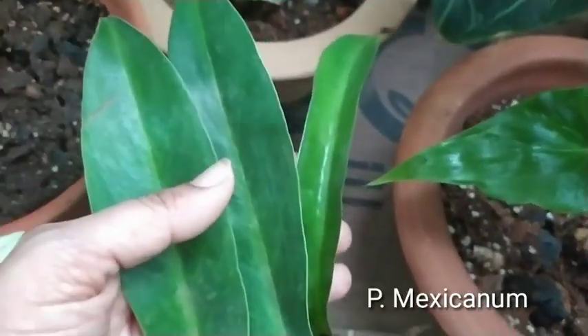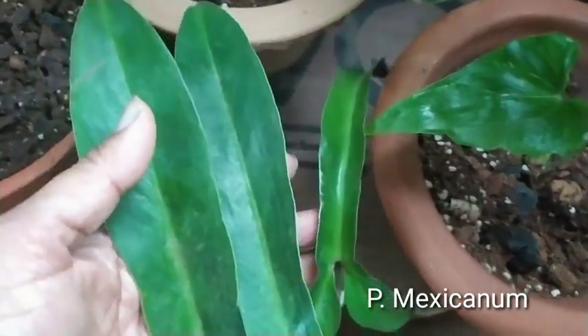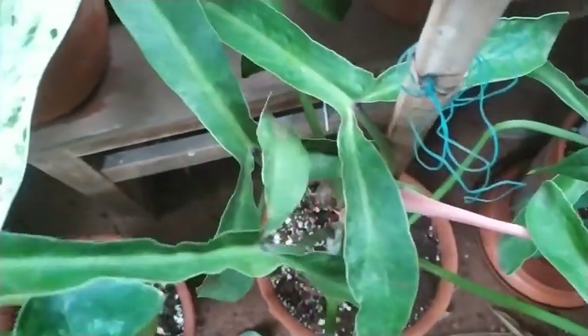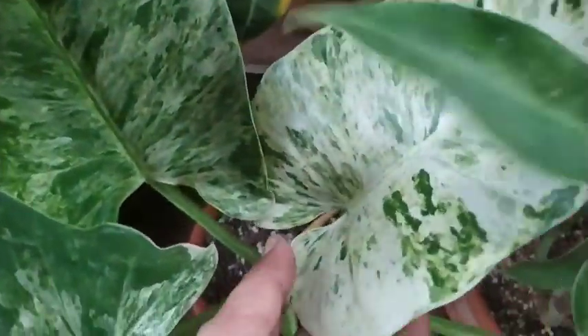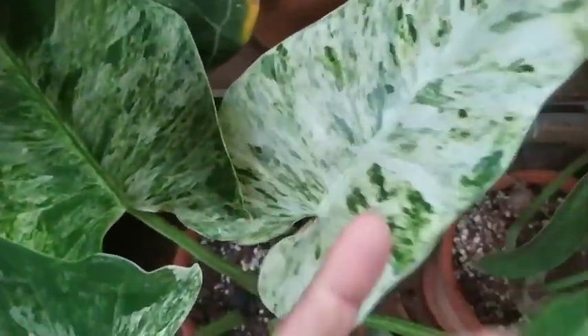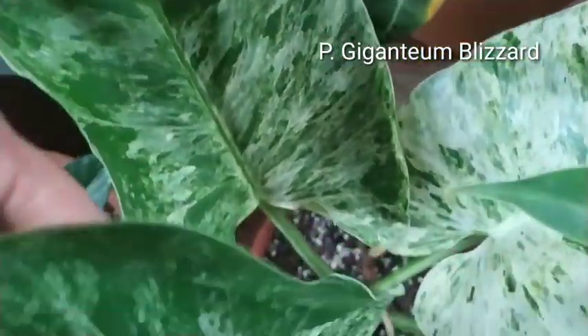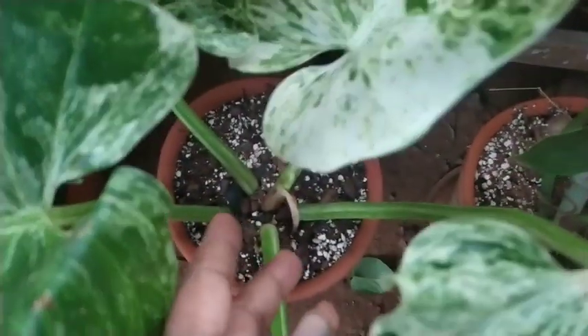This is my Philodendron mexicanum, which is a recent purchase. It is doing well in the garden. This is the one that I unboxed as a variegated plant recently, and it has given me this new white leaf.